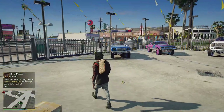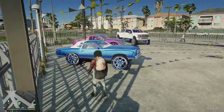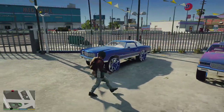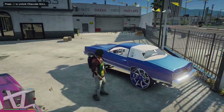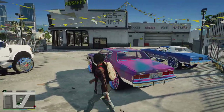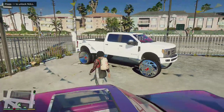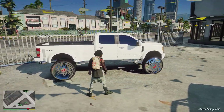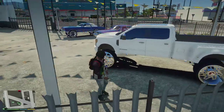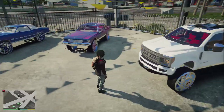So right here at our current custom shop, these are the vehicles that are ready to go to the customers. As you can see, they are already done waiting for pickups. This one was a real simple one — this guy just wanted rims and tint. The interior was already done before he came here, so that was a quick one.